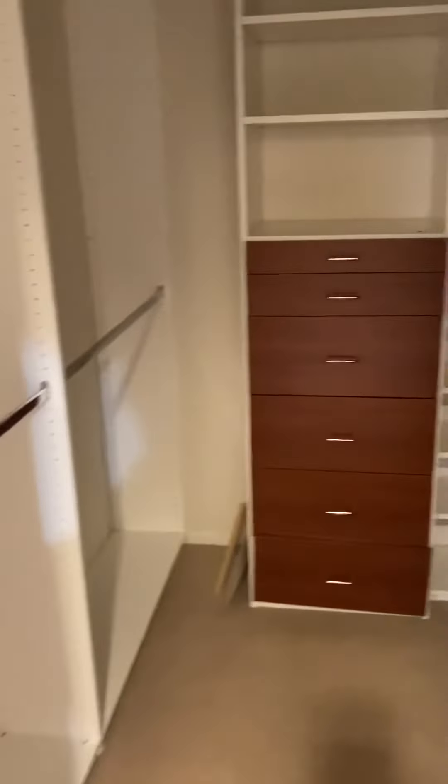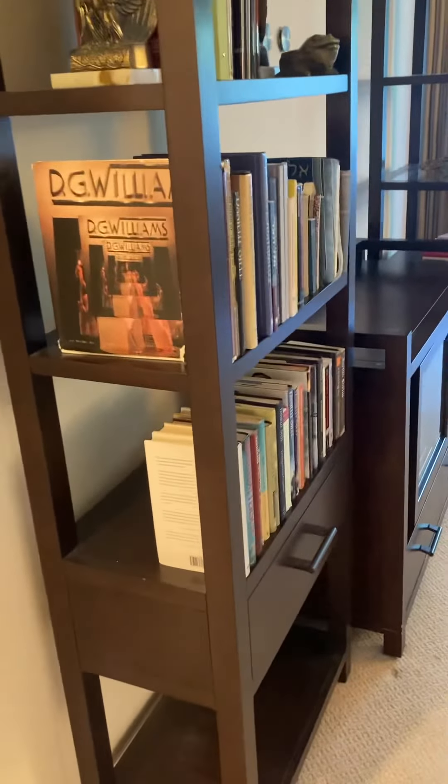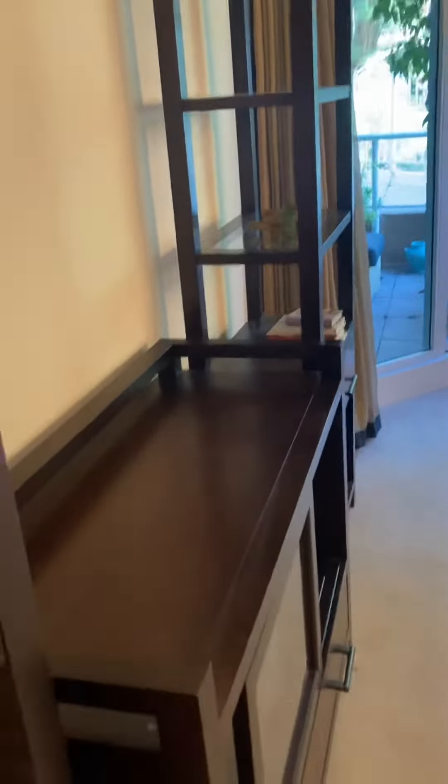The bathroom looks very nice, with a nice large walk-in closet. And here are some shelves for books — she actually left her books, not sure if that's what you wanted or not, but that's all that is left. I think everything here looks very nice — I am so excited for the two of you!